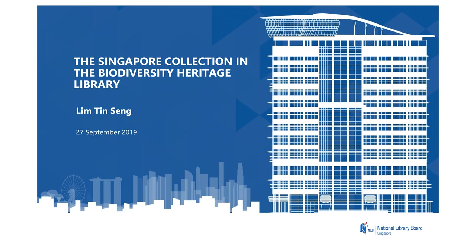Thanks for coming down. If you look at my title I'll be talking about two things: the Singapore Collection as well as the Biodiversity Heritage Library, or BHL for short. But I'll start with BHL because I have to tell you what it is all about.